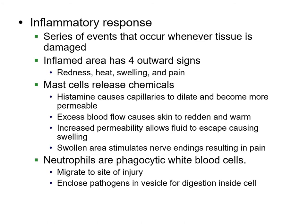The first thing your body does is have an inflammatory response. The purpose is that you get redness, heat, swelling, and typically pain. You've got these histamines that make the capillaries — tiny vessels — dilate and get wider, so they become more permeable. That blood flow causes the skin to get red. That permeability allows fluid to escape, which helps get rid of the infection. The swollen area is usually around nerve endings, and that's why you get pain. One of the first responders is neutrophils — phagocytic white cells that enclose pathogens and digest them.